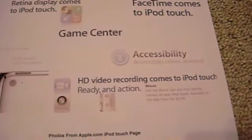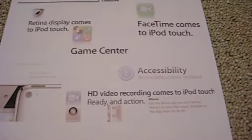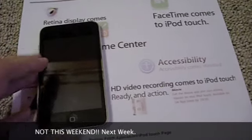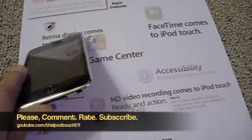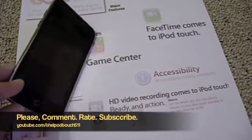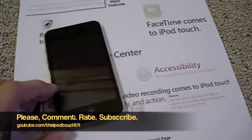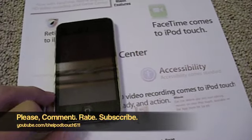That's pretty much the rundown of that. Hopefully I'll get the new iPod this weekend and put some videos up. Thanks for watching — don't forget to comment, rate, and subscribe. Please check out my channel at youtube.com slash iPodTouch511. Have a great rest of the day.